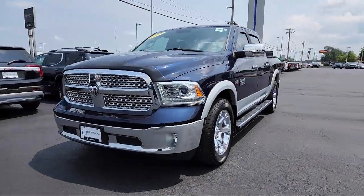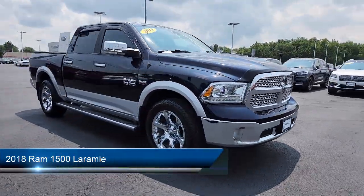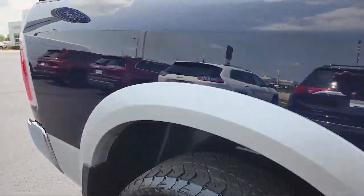Here's a look at one of our great vehicles for sale that comes equipped with smart device integration, mirror memory, four-wheel drive, auxiliary audio input, and uConnect nav with 8.4 inch display.